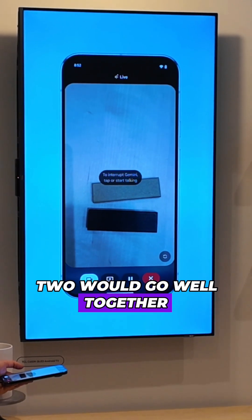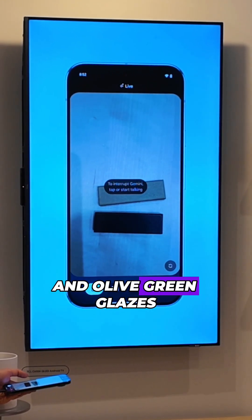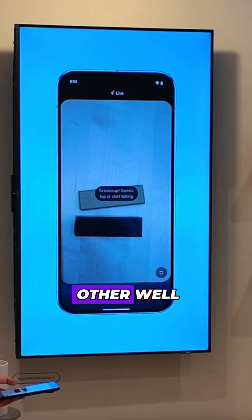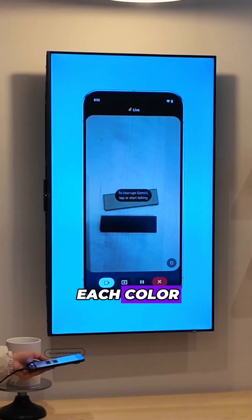Do you think these two would go well together if I want to do two different colors? I think the dark blue and olive green glazes would look really nice together. They're both earthy tones so they complement each other well and would fit that mid-century modern vibe you're going for. You could do a two-tone vase or maybe even a set of vases in each color.